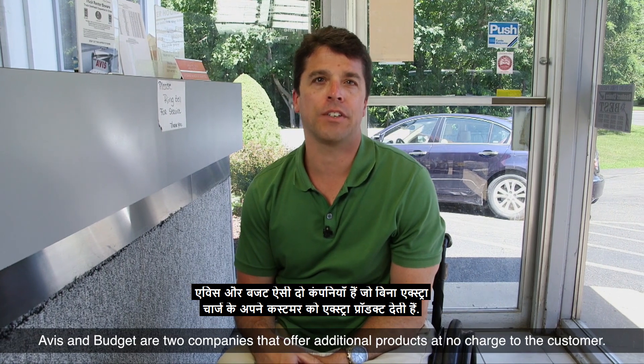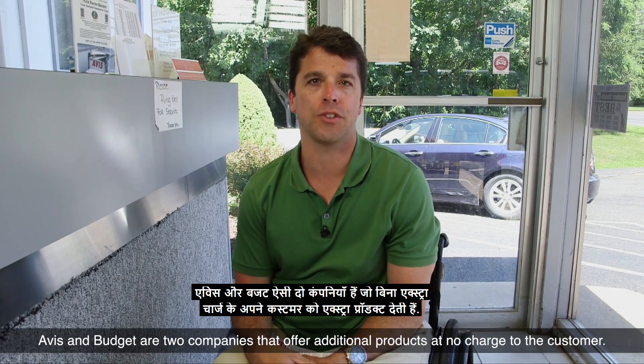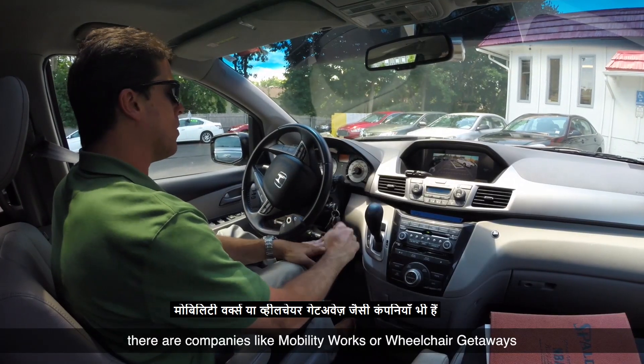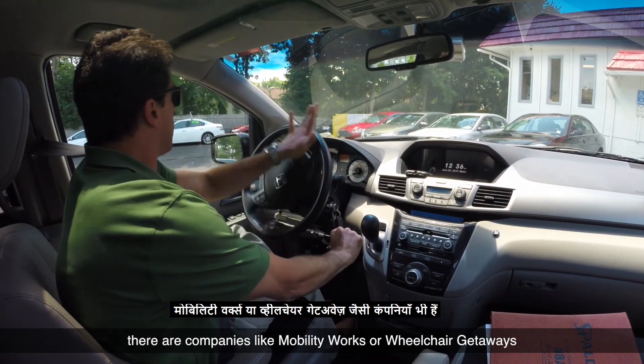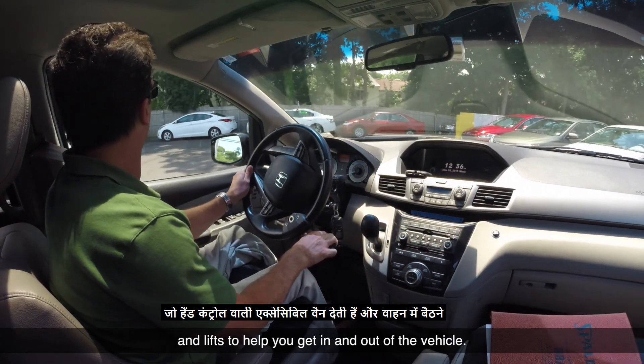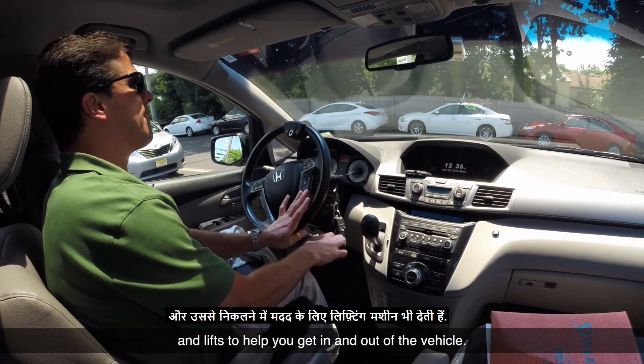Avis and Budget are two companies that offer additional products at no charge to the customer. If you are looking for an accessible van, there are companies like Mobility Works or Wheelchair Getaways that provide accessible vans that have hand controls and lifts to help you get in and out of the vehicle.